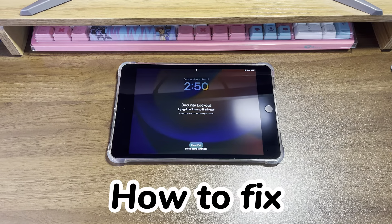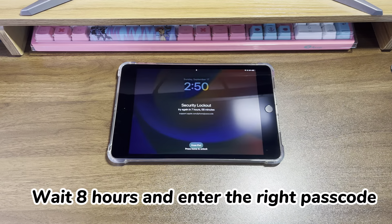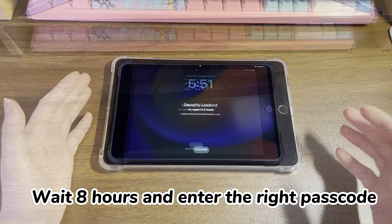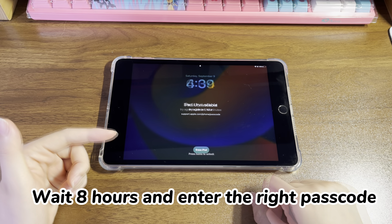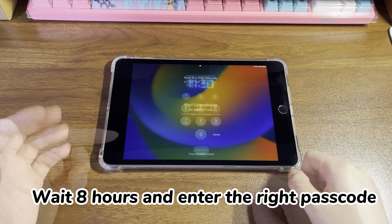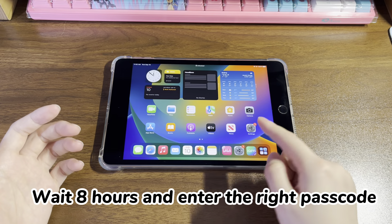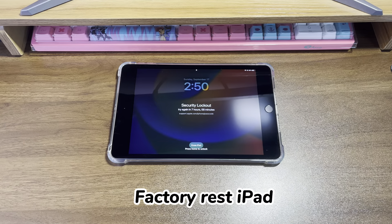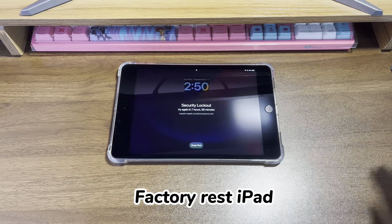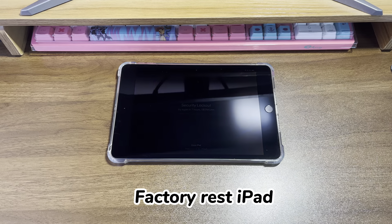How to fix an iPad that is unavailable for 8 hours? There are two solutions. If you still remember the right passcode, wait 8 hours patiently as prompted. It'll give you the option to enter the right passcode again to unlock the unavailable iPad after 8 hours, and you can get past the 8-hour timer without losing any data. If you forgot the passcode, you have no alternative but to factory reset your iPad. There are three ways to do this.